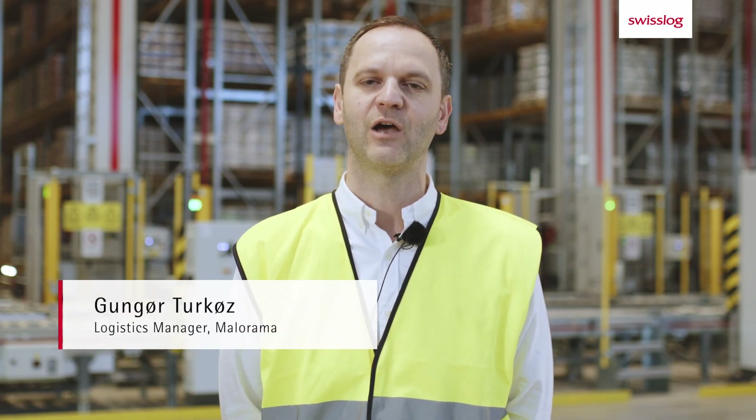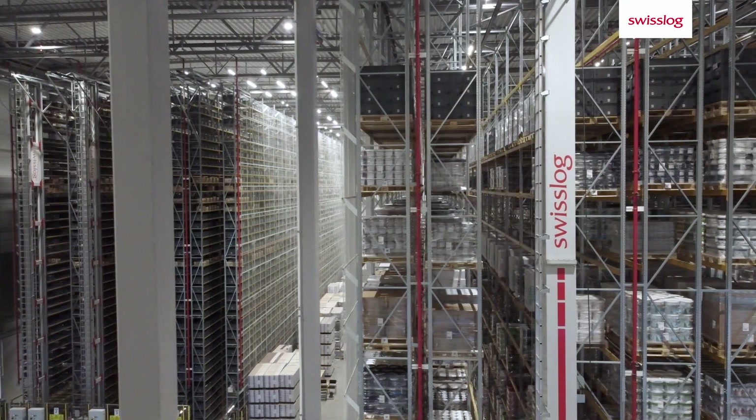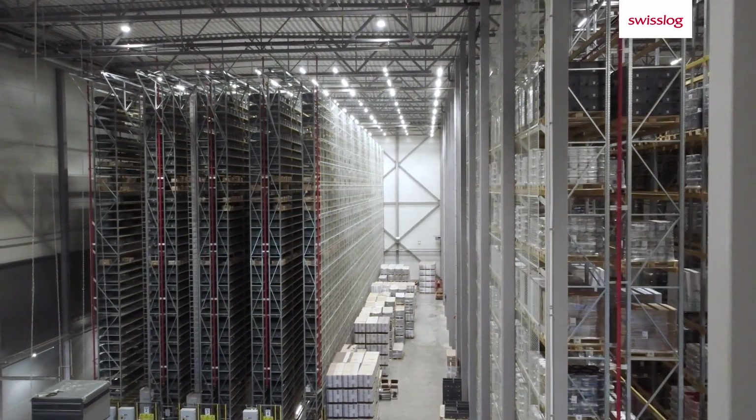We invited a handful of logistics automation companies to explore our options. After a careful evaluation, we chose Swisslog as our partner. The end result is a highly automated solution that more than doubles our storage capacity on an area of just 4,300 square meters.